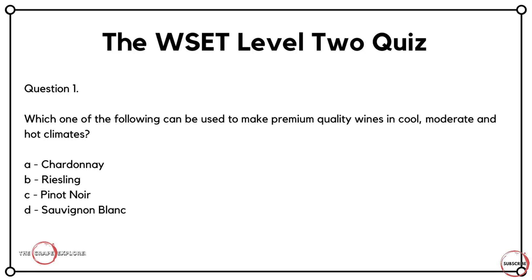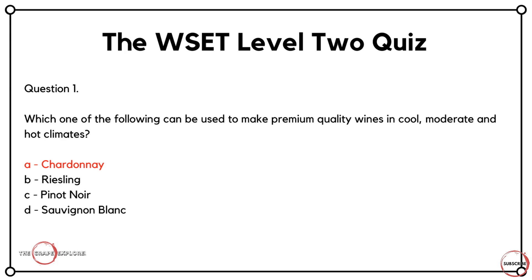Question one: which one of the following can be used to make premium quality wines in cool, moderate and hot climates? Is it A, Chardonnay? Is it B, Riesling? Is it C, Pinot Noir? Or is it D, Sauvignon Blanc? The WSET workbook is very much based around grape varieties at level two, and you'll cover all of these. Only one suggests premium wine in cool, moderate and hot climates. If you've gone for Chardonnay — A — that's a good start. Well done.